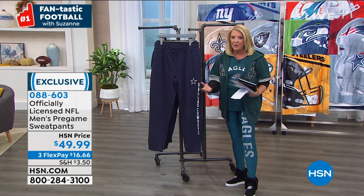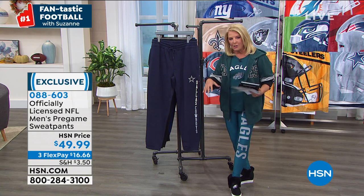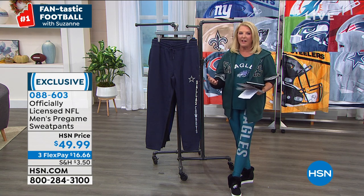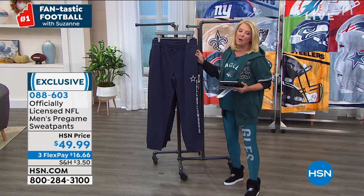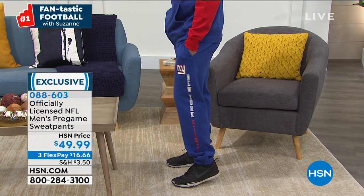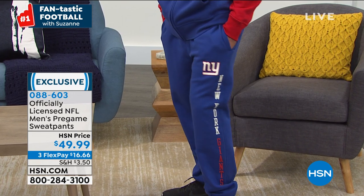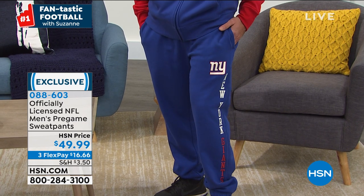It's a fun night to celebrate the NFL and great football. Now let's talk about the sweatpants — these are your classic, comfy, cozy, wonderful sweatpants. We have every team but Washington, going small through 2X. These are 100% exclusive to HSN — you won't find them anywhere else. The length on these is 30 inches. They have a medium weight to them, and on the leg you have the team logo with the team name in contrasting colors.